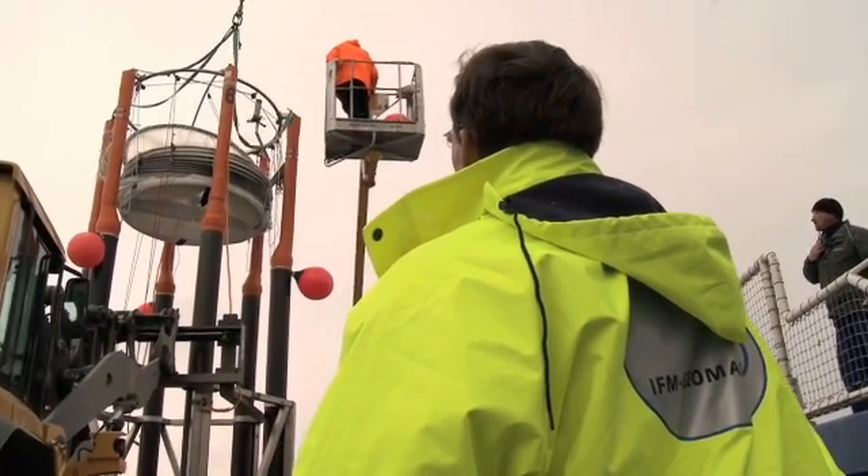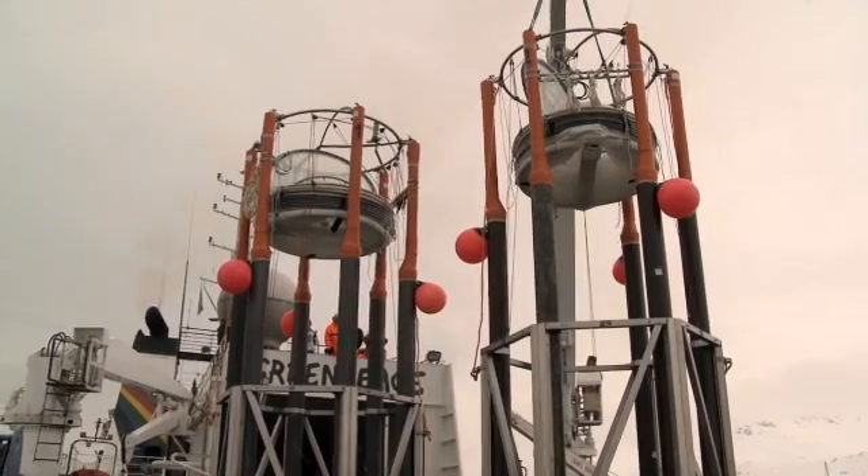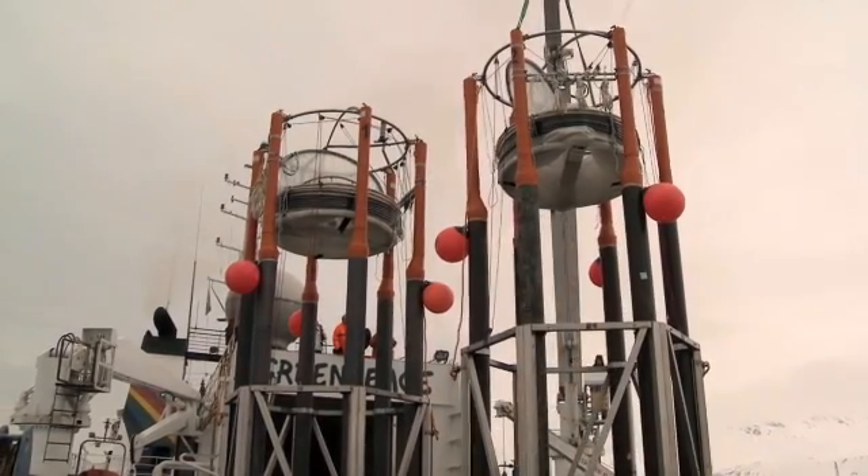Und dann werden wir CO2 zufügen, und zwar in Mengen, die dann dem entsprechen, was wir ungefähr in 20, in 40, in 60 Jahren von heute erwarten. Und dann werden wir über einen Zeitraum von fünf bis sechs Wochen das verfolgen, was im Mesocosmos passiert, insbesondere wie die Organismen darauf reagieren.